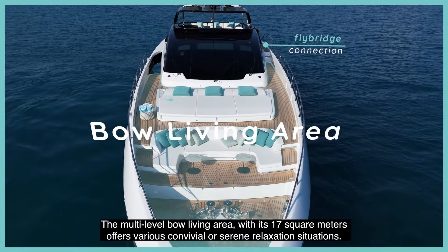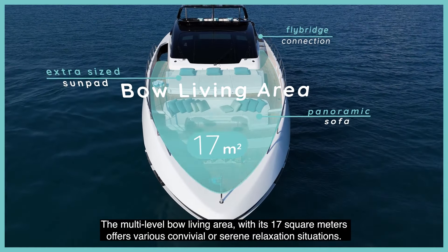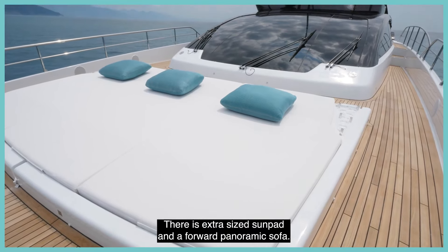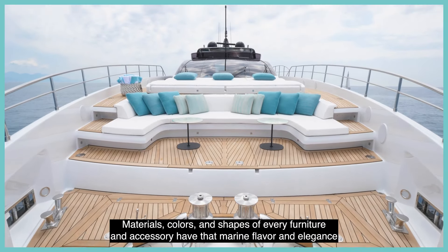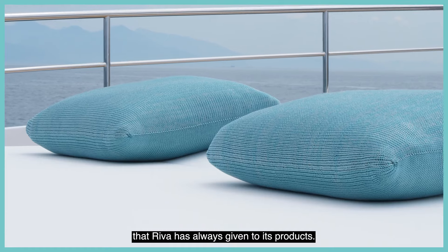The multi-level bow living area with its 17 square meters offers various convivial and serene relaxation situations. There is an extra-sized sun pad and a forward panoramic sofa. Materials, colors and shapes of every furniture and accessory have that marine flavor and elegance that Reaver has always given to its products.